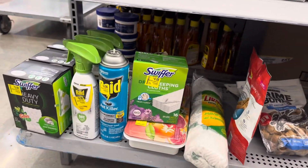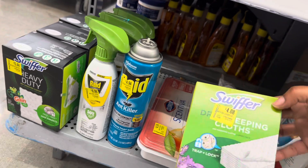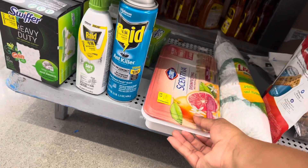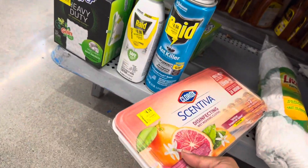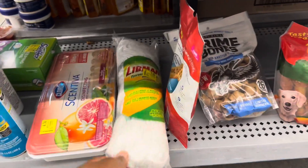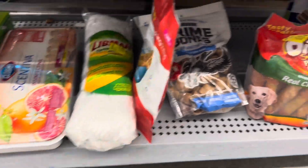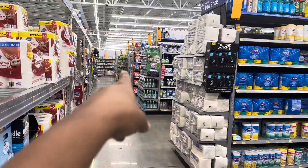They have Swiffer and Raid on sale — the Raid is missing the top. Swiffer Dry Sweeping Cloths for a few dollars, Scentiva Disinfecting Wet Mopping Cloths for $4.74, and a mop refill for $6.43. That's by the cleaners, and the dog area is right over there.